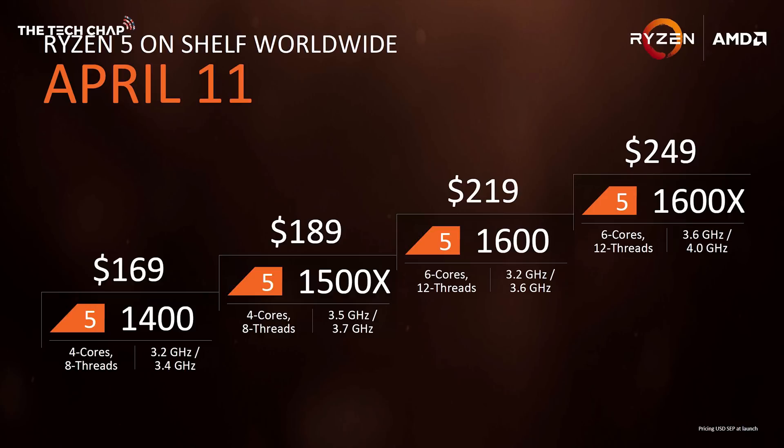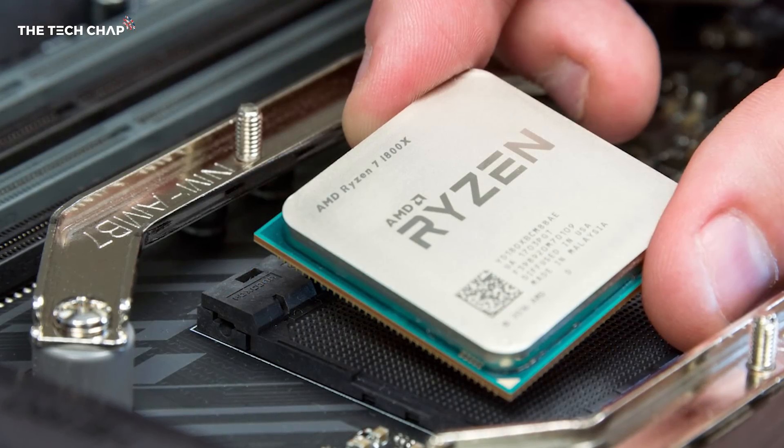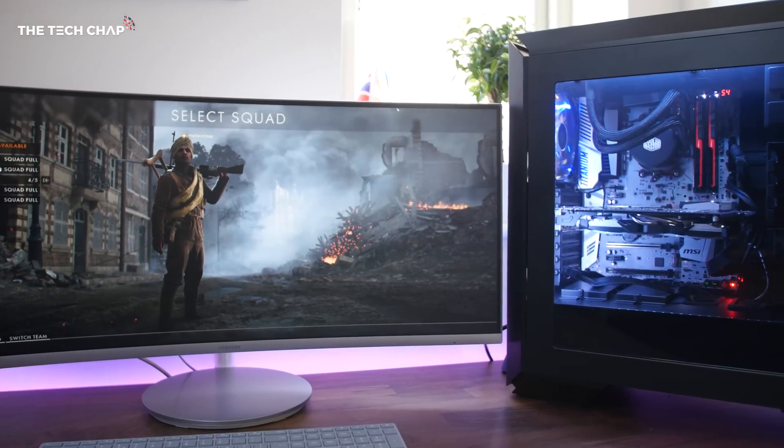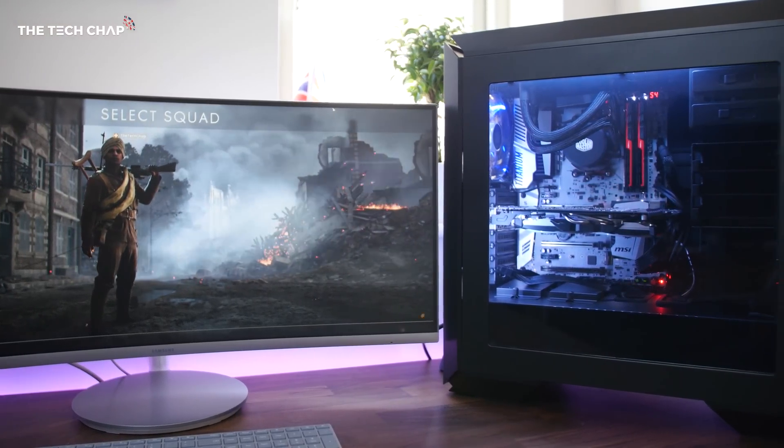Throughout 2017, AMD is launching three tiers of processors: Ryzen 7, which we've got here, Ryzen 5, and Ryzen 3 — conveniently, a bit like Intel's Core i7, i5, and i3. Ryzen 5 and 3 are going to offer mid-range and budget options coming later in 2017, whereas Ryzen 7, which is out right now, is aimed at enthusiast gamers, video editors, workstations for CAD designers, and other power users.